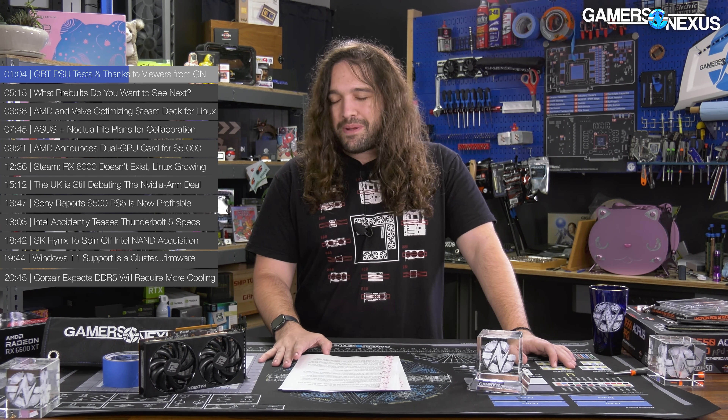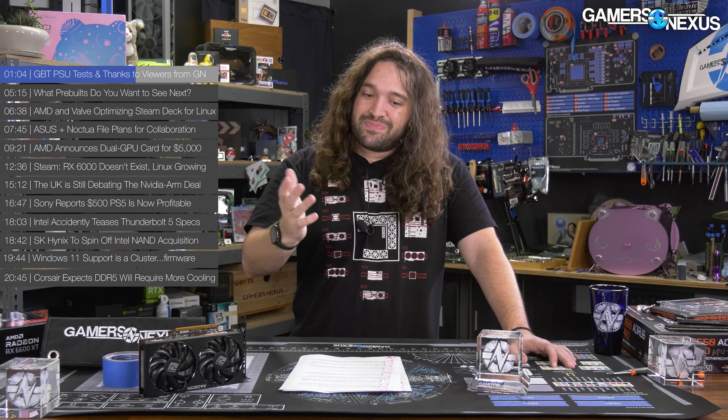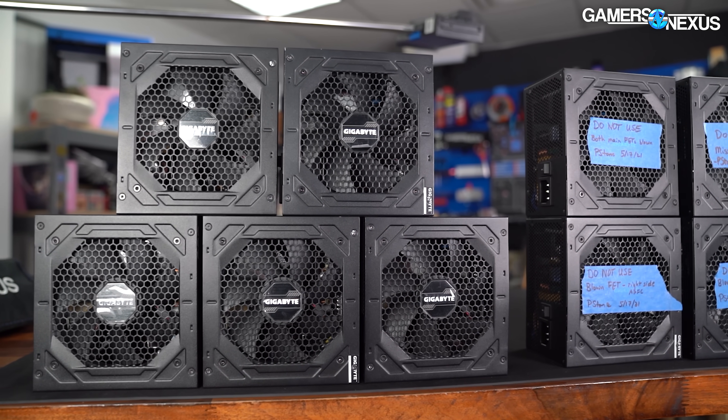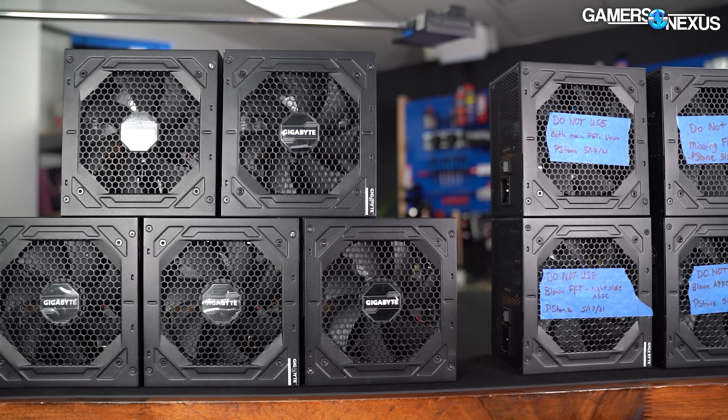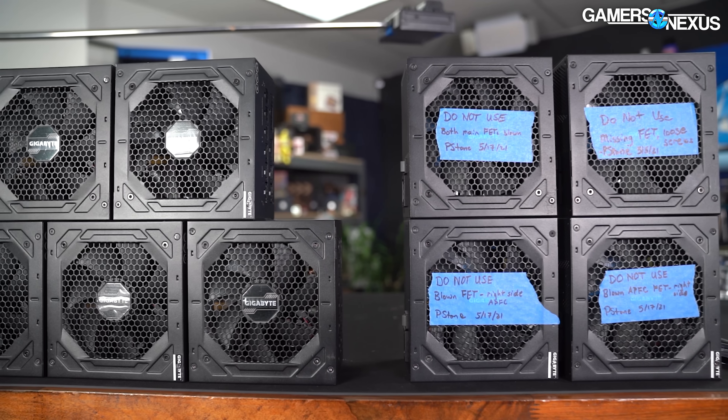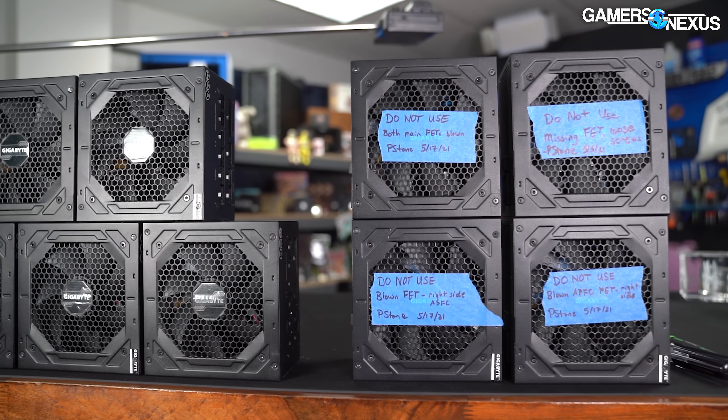Although that would still be very bad — an excuse of 'our power supplies did explode, but they haven't done it for a few months, so this is a non-issue' would still be bad. You learn a lot about a company when they respond to these types of things, and we'll see what Gigabyte's response is. We haven't seen how they're going to take it yet, but we were in communication with them for a while before publishing, so they knew what was happening.